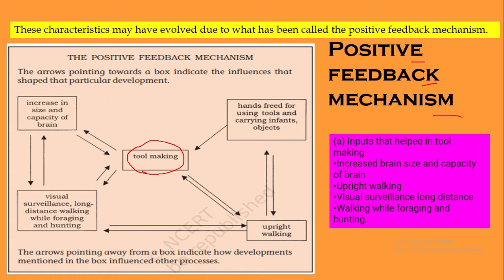The first input that helped in tool making is the increase in the size and capacity of the brain. Homo sapiens are the first humans who had a larger brain, and this increase in brain capacity helped directly in tool making.